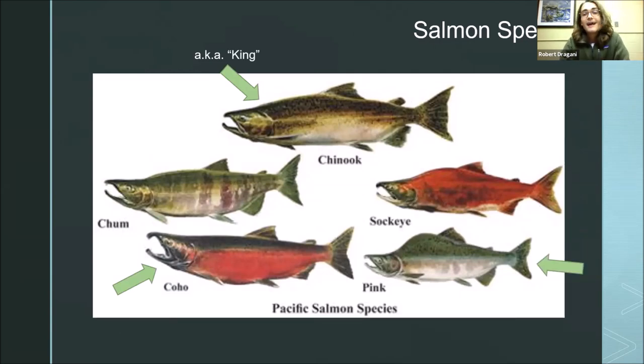We have the chinook — also known as the king — the coho, and the pink. The pink are not stocked and are super rare, so we won't talk too much about them. I wanted to point out that these are the salmon's spawning colors. Just like birds often exhibit different colors in mating season, salmon are the same way. The king salmon here in Milwaukee are usually an olive-brown to black color. The cohos have a bit of a red tint — especially the males, which have this bright red belly. The pinks have a big hump on the males.